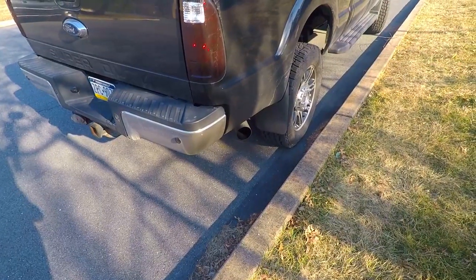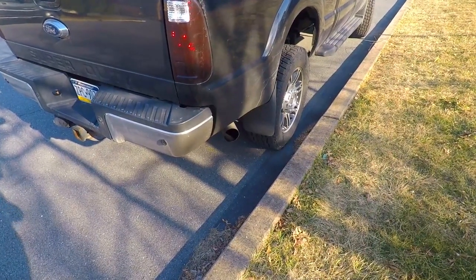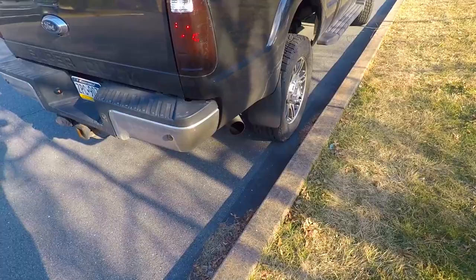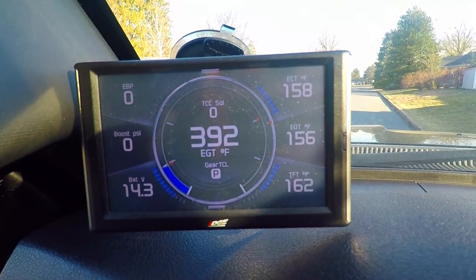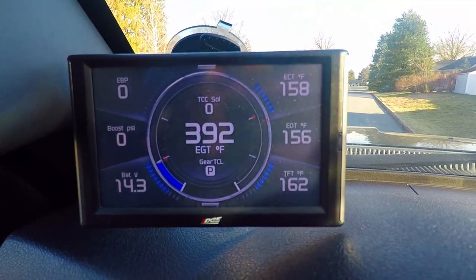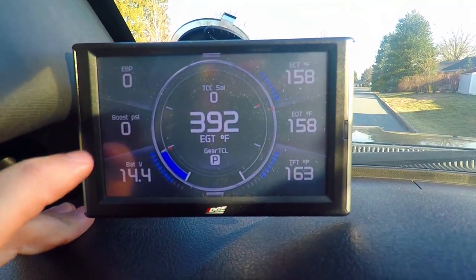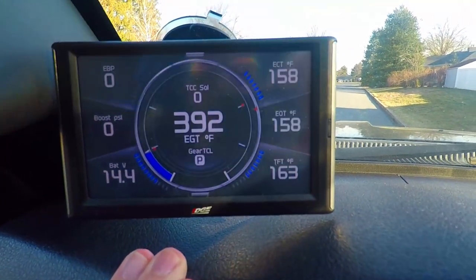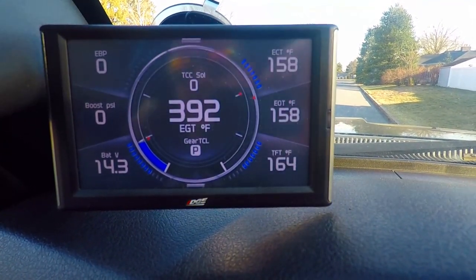It's already warmed up and ready for us. We're going to go drive like a goofball for a little bit. Nothing like a factory exhaust to really bring out the sound of the 6.7. So here we are, we've got our Edge CTS2 that we're monitoring. Hopefully the sound is coming up decent — if not I'll talk about this later. We've got exhaust back pressure up here and we've got boost. As you can see we're warmed up pretty good here.